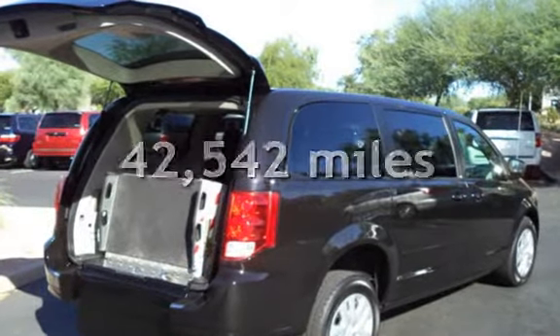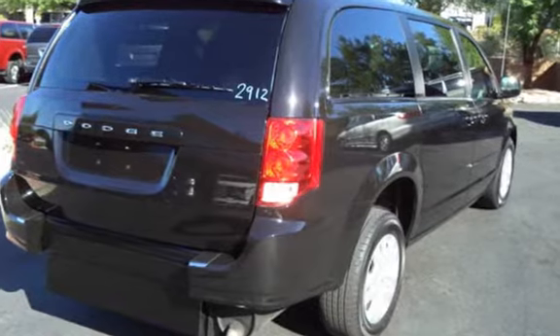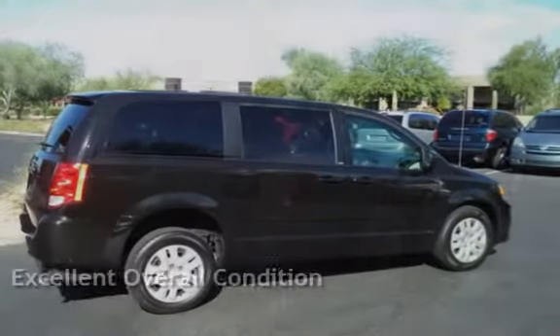This Dodge is a great value with less than 43,000 miles on the odometer. This vehicle is in excellent overall condition.